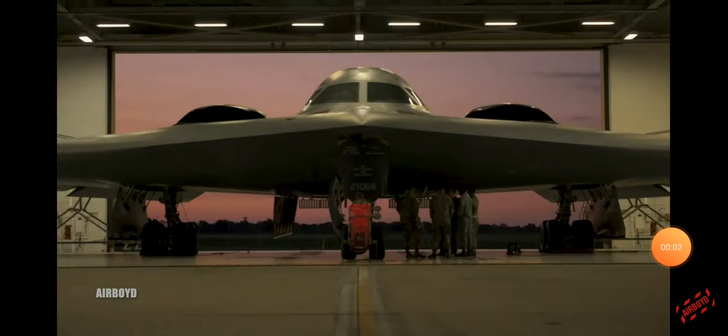This is the stealth B-2 bomber — an incredible plane, an amazing bit of kit. You'll notice the jets are on top of the wing. Of course, it's to avoid detection. The jets will be a heat source, so by being on top of the wing, they are unable to be detected from the ground. Hence, it's called the stealth bomber.